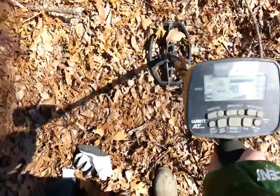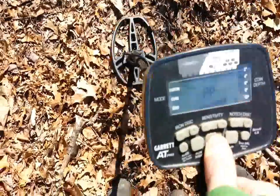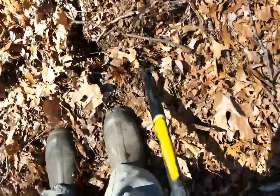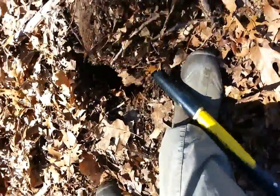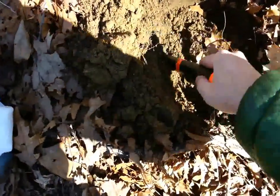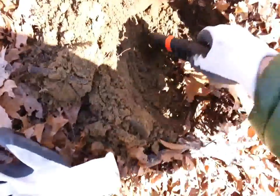I've got a pretty good signal here. It's in the 80s, 90s. About 8 inches. I've got high hopes for this one but you never know — could be junk. Glove on.